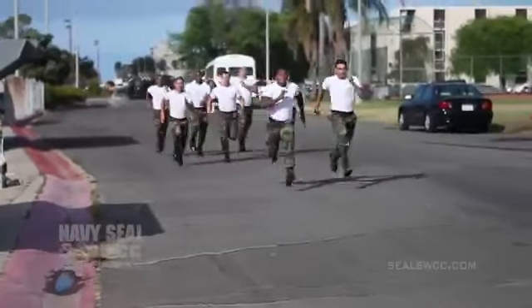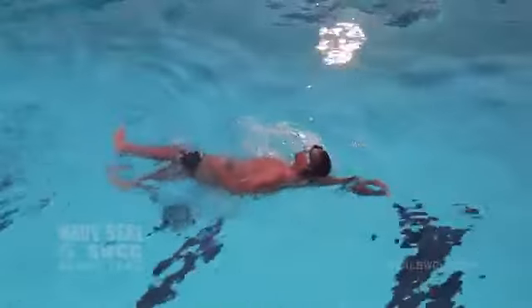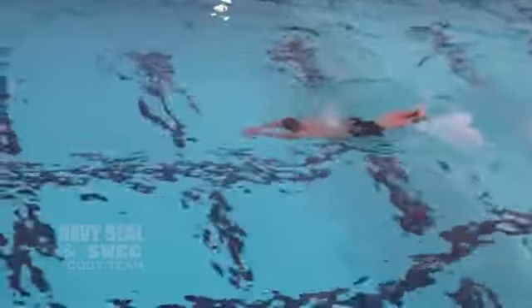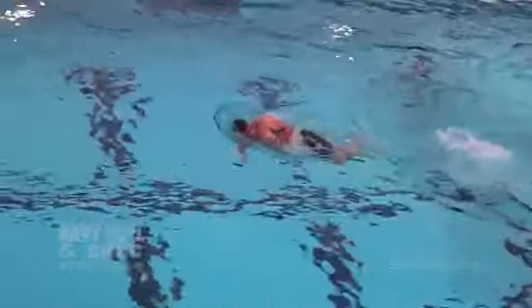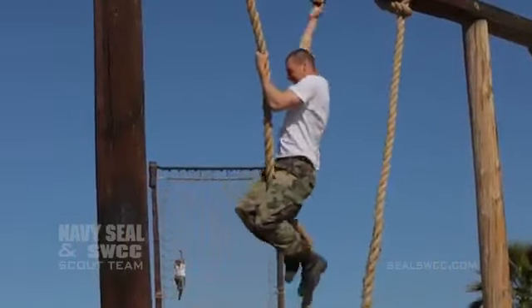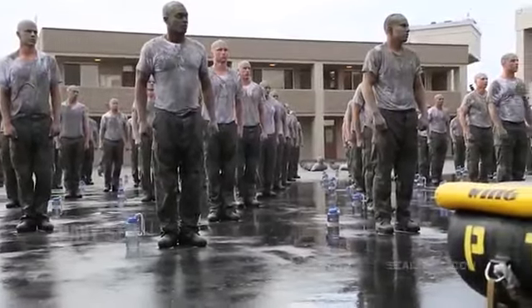Keep in mind you should be training for the PST, not for basic underwater demolition SEAL training. However, experience shows that a strong PST score is directly related to success at BUD/S. So take it one step at a time — that one step at a time approach is how we train here at BUD/S, so get yourself in the right mindset now.